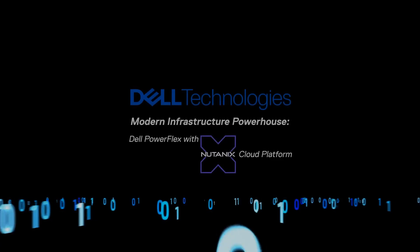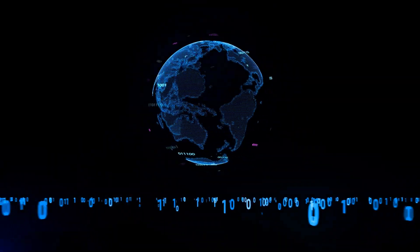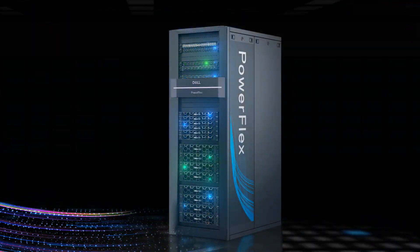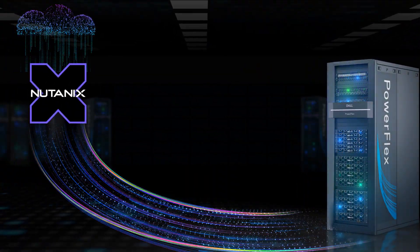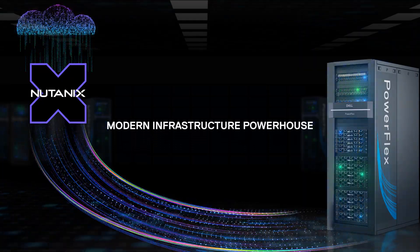In today's rapidly evolving digital world, businesses require a modern infrastructure that can adapt and scale. Introducing the powerful combination of Dell PowerFlex with Nutanix's cloud platform — a true modern infrastructure powerhouse designed to meet these demands.